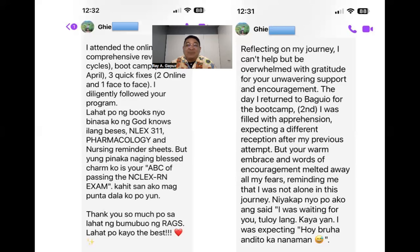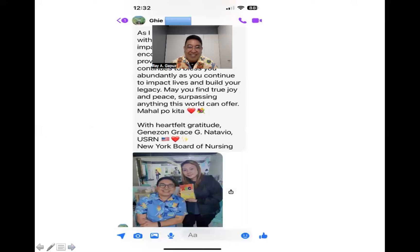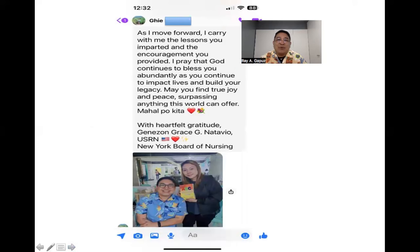She said: 'I hugged you and you said I was waiting for you — tuloy lang, kaya yan.' As she moves forward, she carries the lessons and encouragement provided, praying that God continues to bless abundantly. With heartfelt gratitude — Jenison Grace Gina Tavio, USRN, New York Board of Nursing. Congratulations, G!